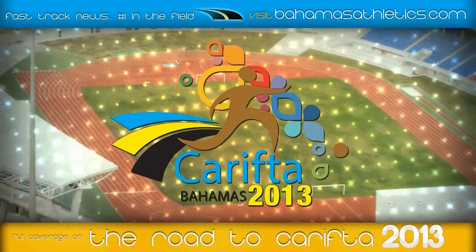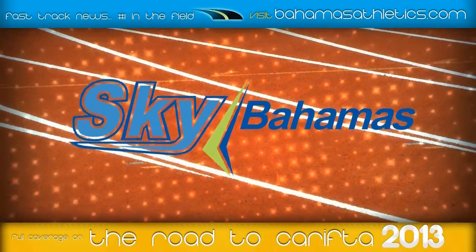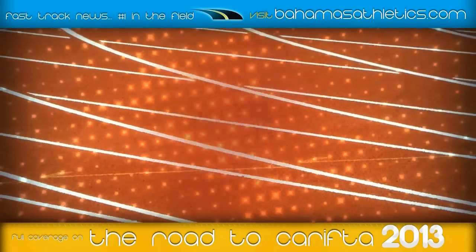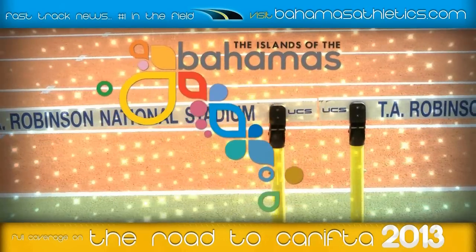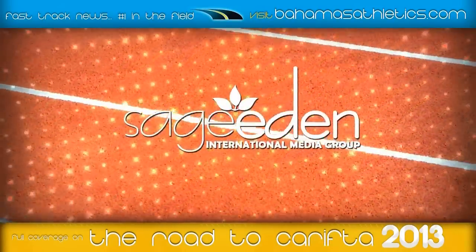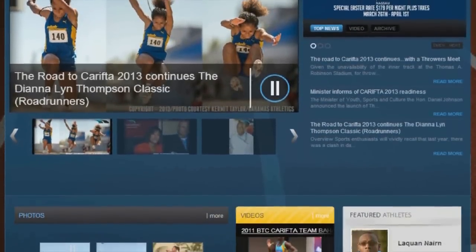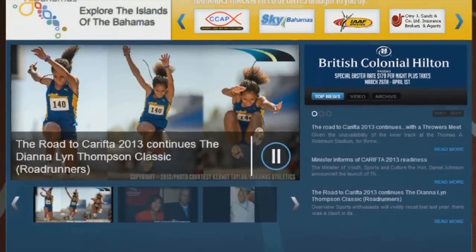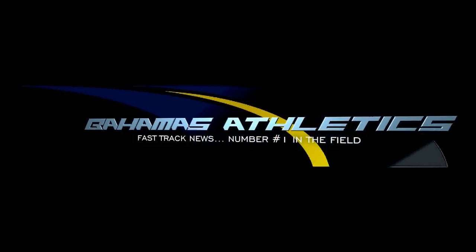Thank you. Thank you, Kermit. Bahamas Athletics Road to Carifta 2013 coverage is brought to you by Sky Bahamas, Ari J. Sands, the Bahamas Ministry of Tourism, the Bahamas Ministry of Youth Sports and Culture, JazTel, and Sage Eden Media Group. We invite you to continue to follow Bahamas Athletics for all of your Carifta updates, results, and stories. Bahamas Athletics, Fast Track News — number one in the field.